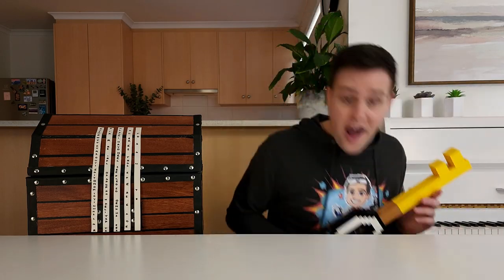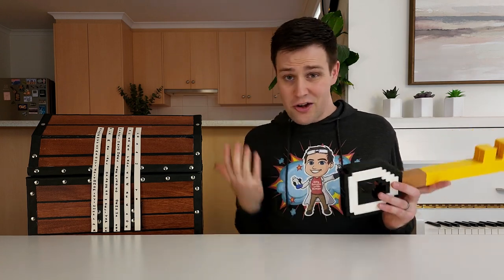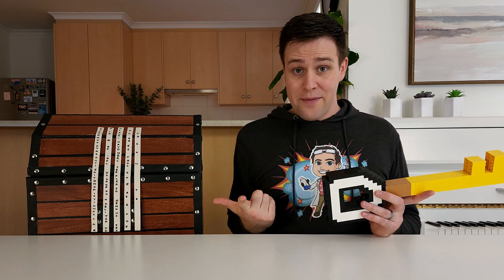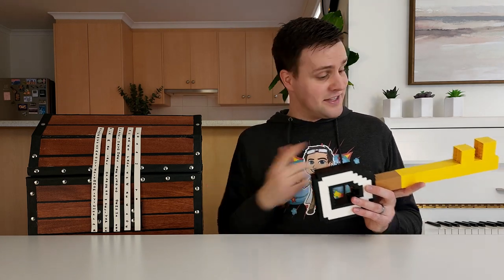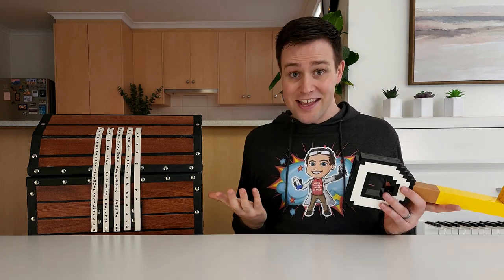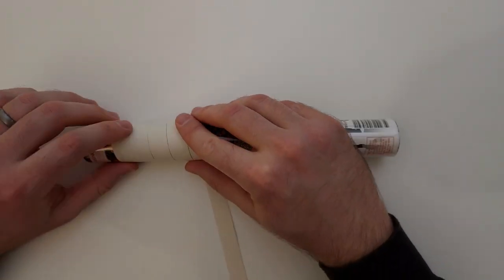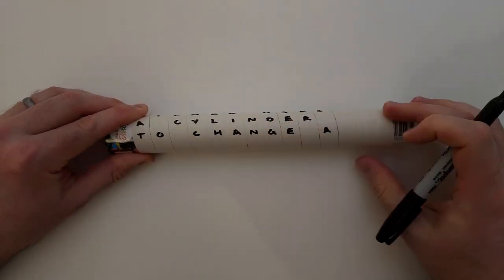Hold on. I found this key with this treasure chest, but this chest doesn't have a lock on it. There's another type of cipher known as the Skiddly Cipher. This cipher uses a cylinder to change a message to a secret message and back again. You wind a long piece of paper around a cylinder, making sure there aren't any gaps, and then you write your message.